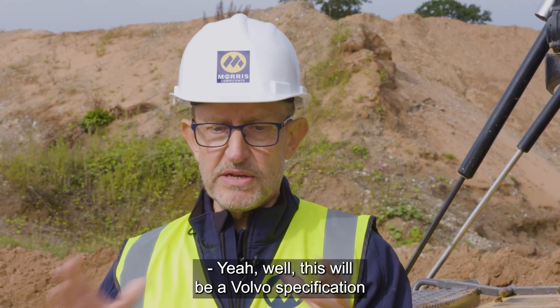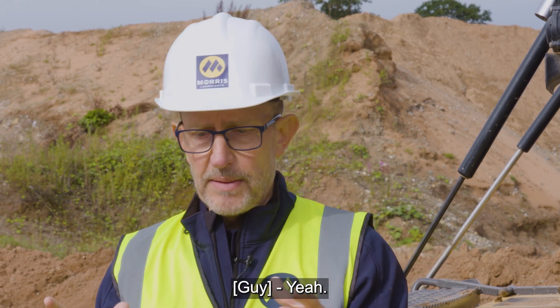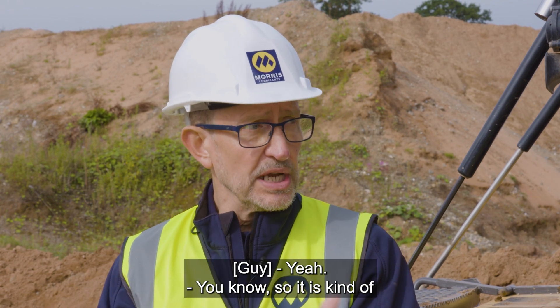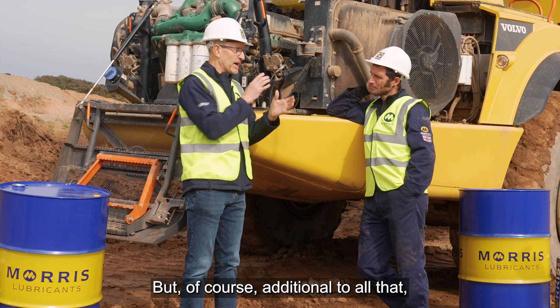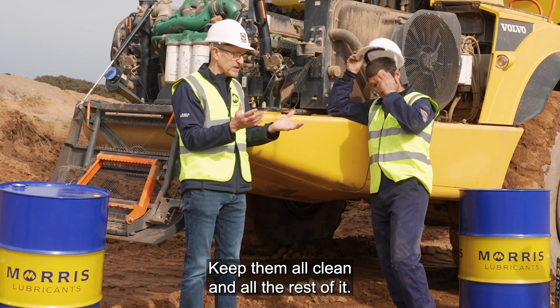This will be a Volvo specification that goes into this particular one because it's a Volvo. Part of that specification will be things like dispersancy for the soot control. So it is kind of tuned in to this requirement. But of course, in addition to all that, you've got to look after all the engine components as well, keep them all clean and all the rest of it.